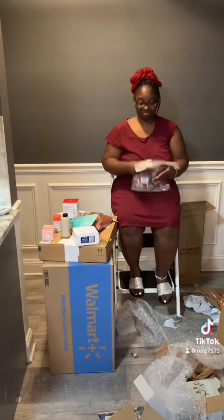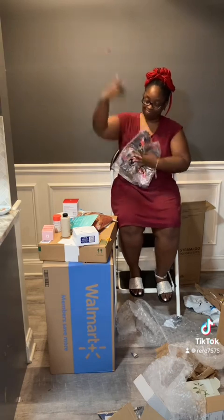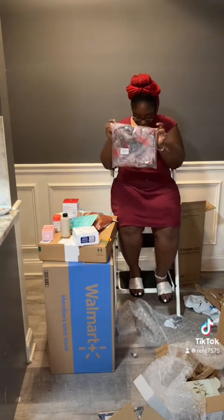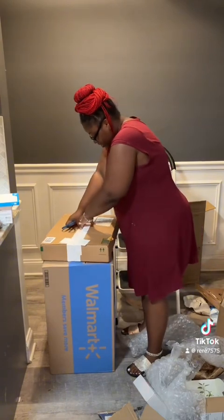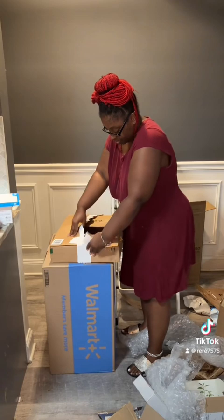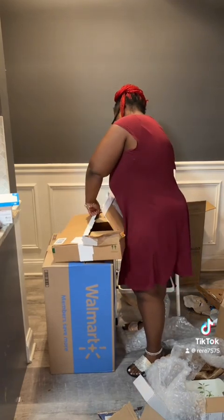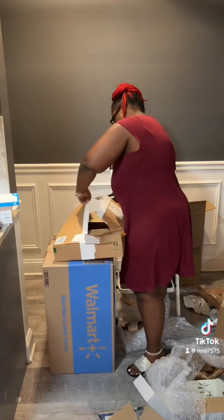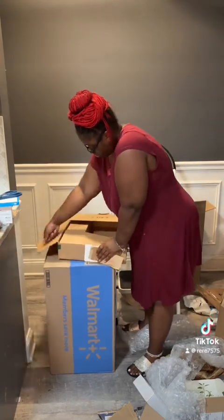Y'all, I been wanting that jumpsuit — I ain't even going to hold you. The back is out. It's going to be different. Y'all already know how I'm going to come with that. If y'all see me in my other jumpsuit with the back out, y'all know what type of time I'm going to be on. I'm going to have to show y'all.